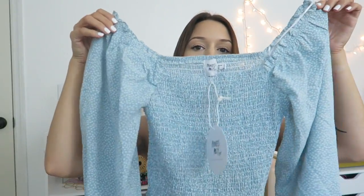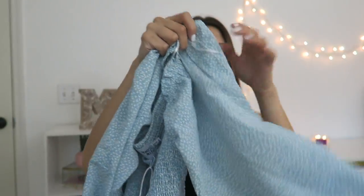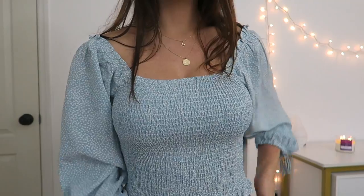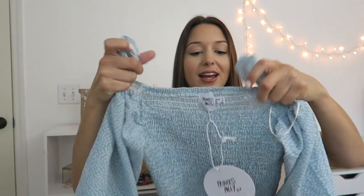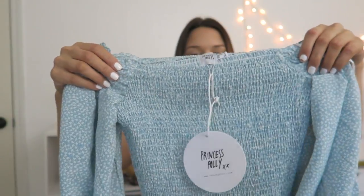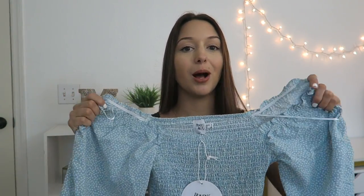The next thing is this really pretty floral shirt with balloon-style sleeves that tie right here so you can adjust those. You can wear this off the shoulder or you can wear it up for that puffer shoulder look. I am obsessed with this. It's completely cinched in the center, so it's really tight and it would look so cute with like some mom shorts or mom jeans.